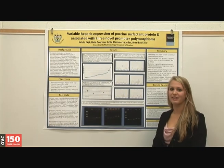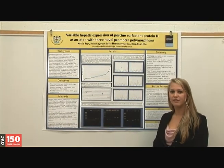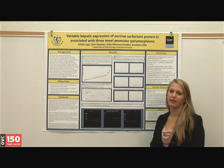In summary, we found that surfactant protein D was variably expressed in the liver, we identified three single nucleotide polymorphisms in the promoter region, and we used an RFLP test to genotype 20 pigs.